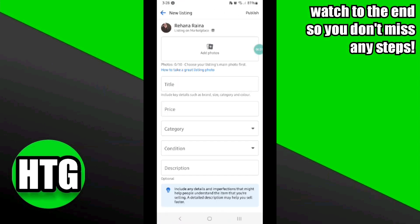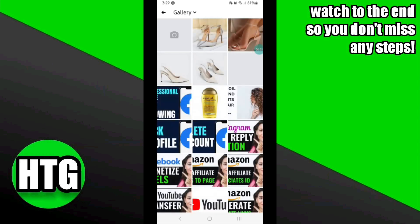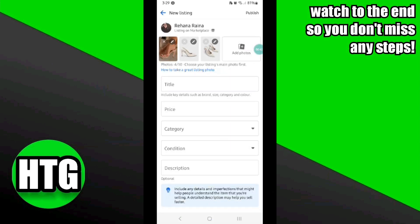Select Sell Items, and here you have to upload the images of the product from your gallery. Once you have selected all of the images related to the product, now you have to give a suitable title to the listing.